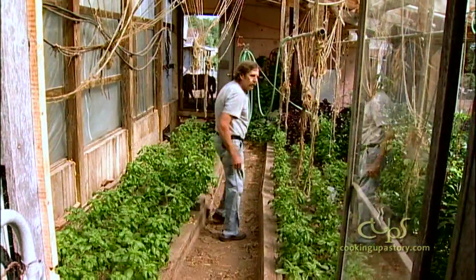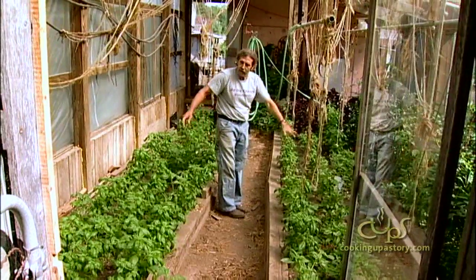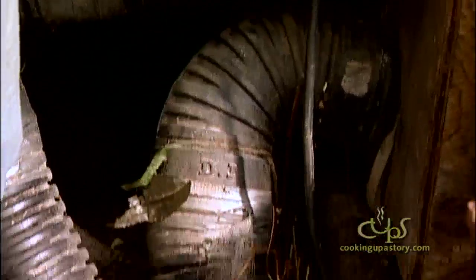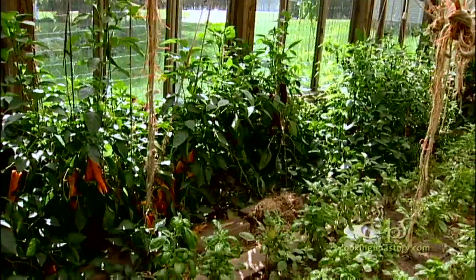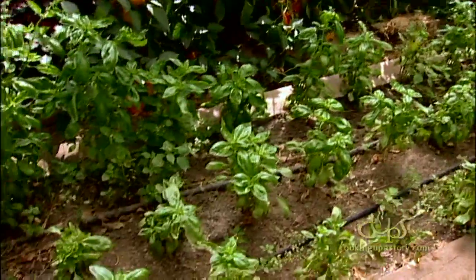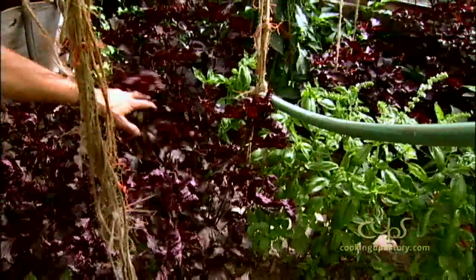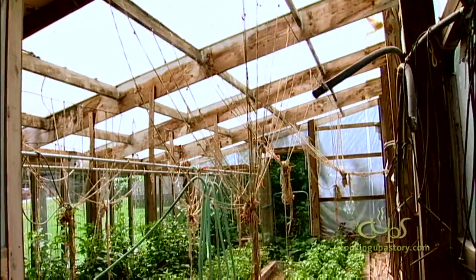In that first greenhouse, I dug trenches about two feet deep and buried perforated drain tile, and a big squirrel cage fan blew that air down in. What I found was that it was a little too shallow and the soil dried out very fast and I had to constantly water. And the fan was blowing from one end of the greenhouse, so the end towards the fan was the hottest and the other end was the coolest.